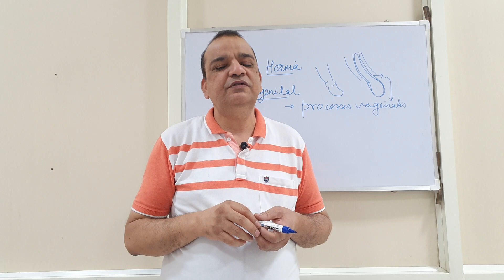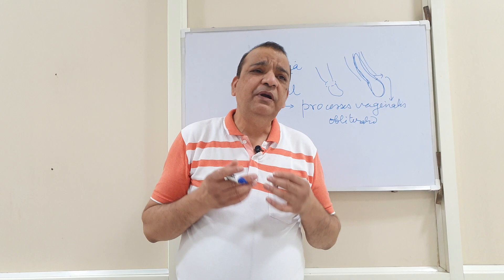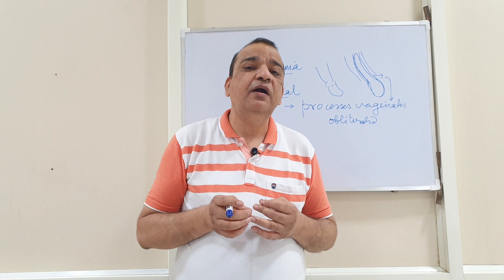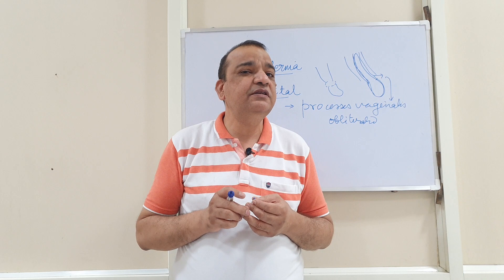In due course of time, this entire processus vaginalis is obliterated, so there is no issue. But in some cases, this entire processus vaginalis or a part of it may not be obliterated. If the processus vaginalis is not obliterated, it may give rise to various conditions.